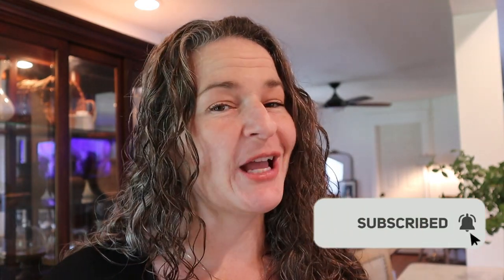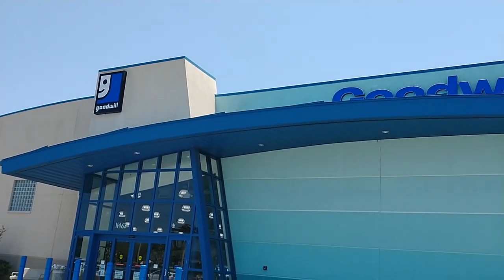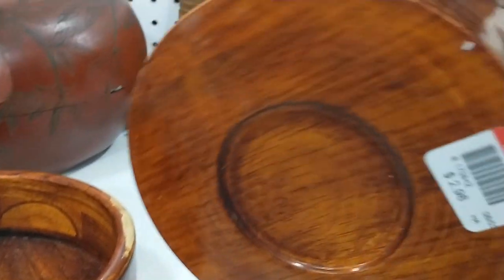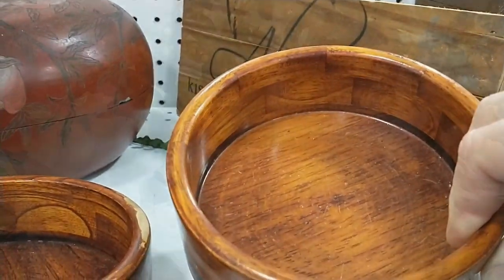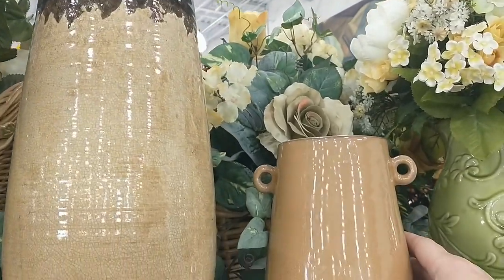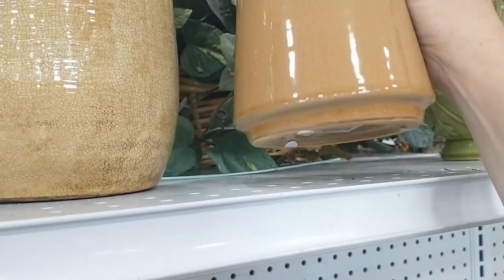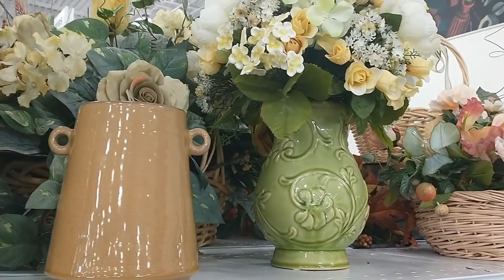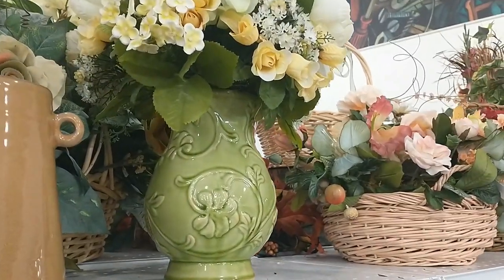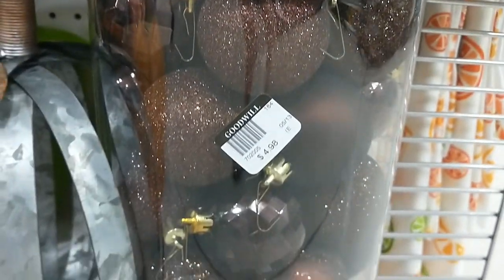But before we do, be sure and hit that like button and subscribe to my channel so you won't miss any of the future decorating fun that I've got coming your way. So we're going to head into Goodwill first, and I like to stop into Goodwill at least once a week just to see what's in there and what new inventory they have. I don't always buy something, but this time I did come home with a really nice item. I always love to check their floral section and vases — I thought this little one was really cute with the little handles on it. And I know fall is just around the corner, so I wanted to check out their seasonal aisle.